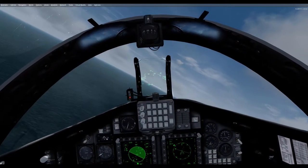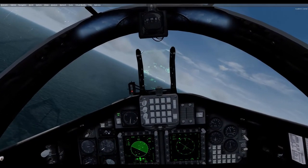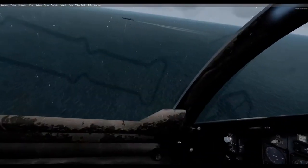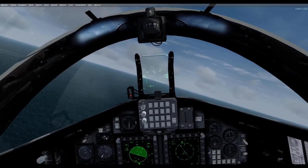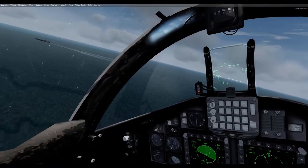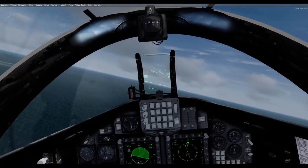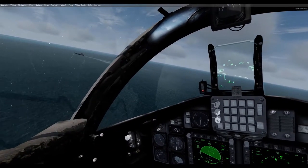Final flight testing began in September 1990 and showed significant improvements in low-speed handling characteristics and a reduction in approach speed. On 4 December 1991, the first pre-production aircraft conducted a successful series of carrier trials aboard the USS John F. Kennedy.